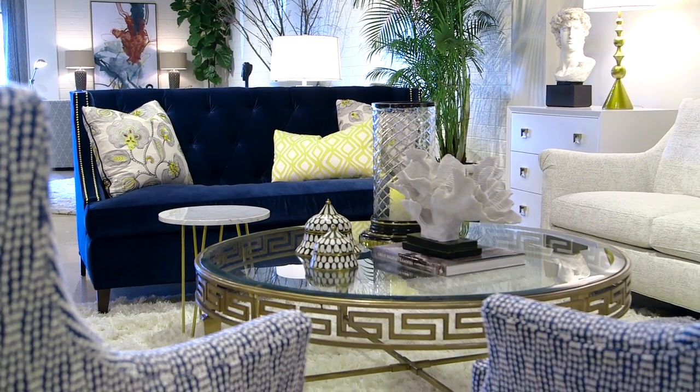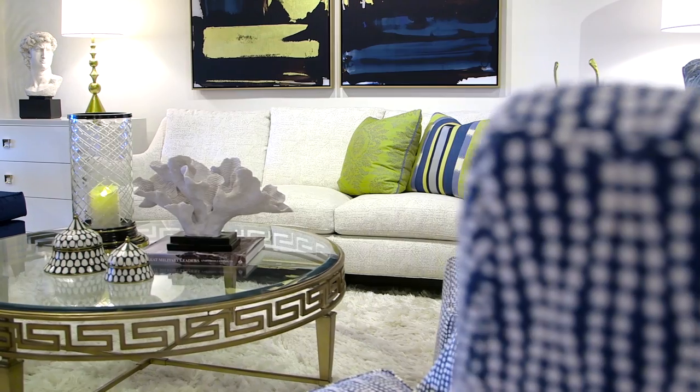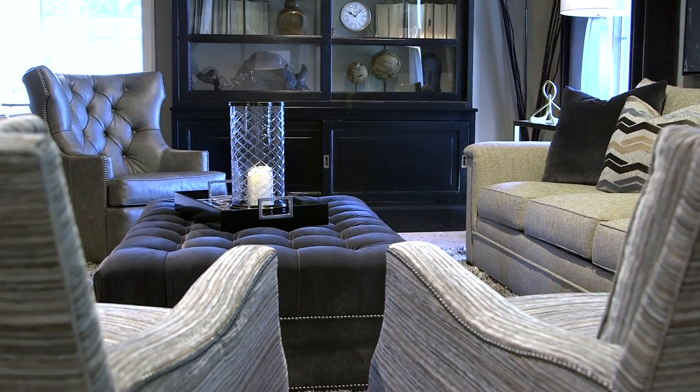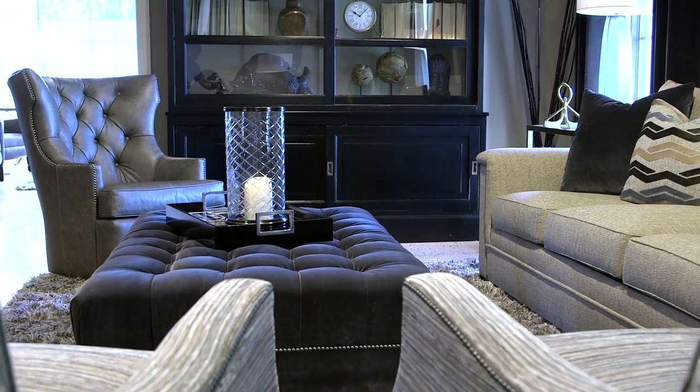Probably our largest introduction is family room modern, and it's modern that will go in a traditional home, in a modern home, and it's very comfortable modern with that very almost contemporary edge, but can go in a lot of homes.